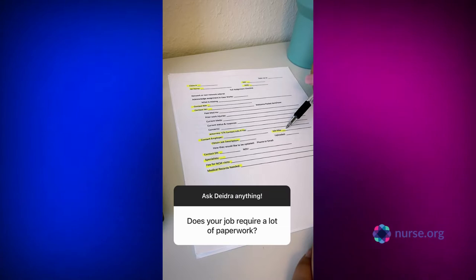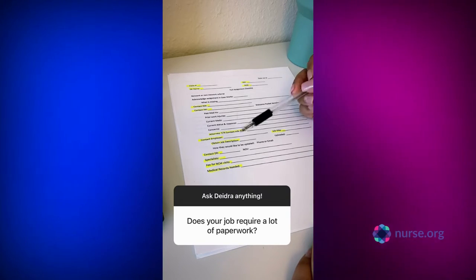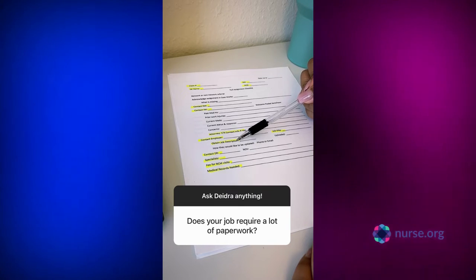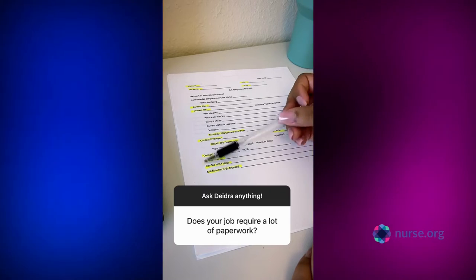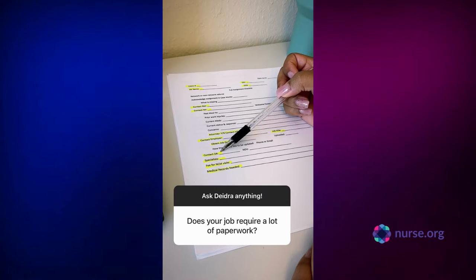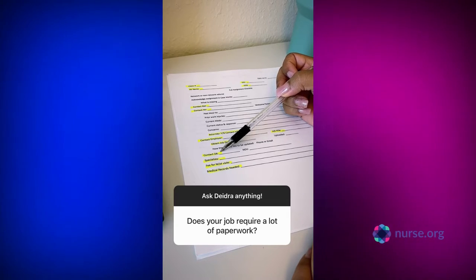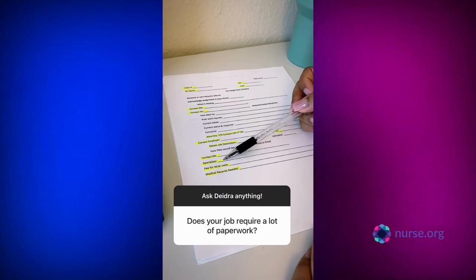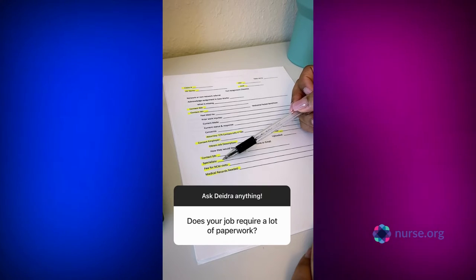I get the title of the injured worker's job so I know what kind of work they're doing, and the job description so I know what physical requirements are part of their role. I also get their medical information — their treating provider. In Texas, you're required to have a treating provider if you're under workers comp, and those are usually found in urgent cares. Then any specialists they're referred to — a lot of these guys have fractures and things that require orthopedics.